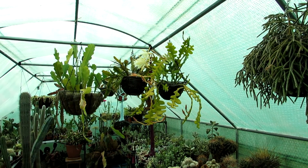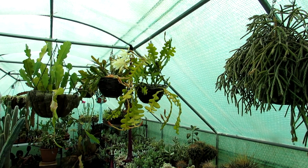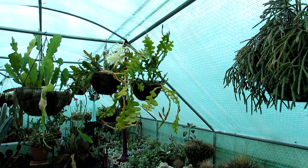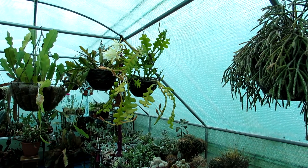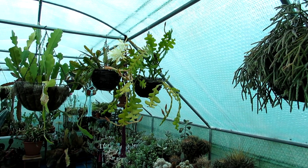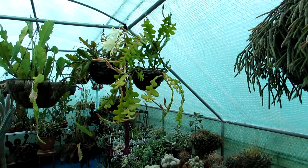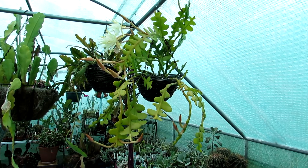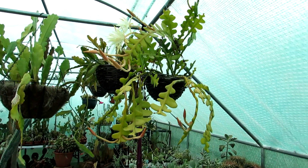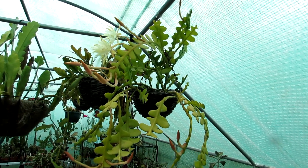Hi guys, it's Lynn here, hope everyone is having a blooming lovely day! Today I'm ultra excited because I have my zigzag epiphyllum cactus packed with loads of buds but also three gorgeous heavily scented flowers that have opened up. They just smell gorgeous — this is the big zigzag epiphyllum here.